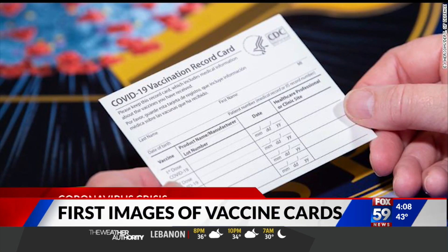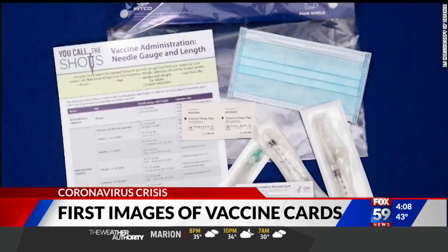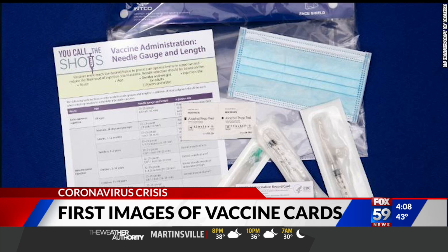As we wait for a COVID-19 vaccine to be approved in the United States, the Department of Defense is now releasing the first images of these new vaccination cards. The plan is to give them to everyone after the first dose is administered. The cards will say which shot you received and when your next dose is due.